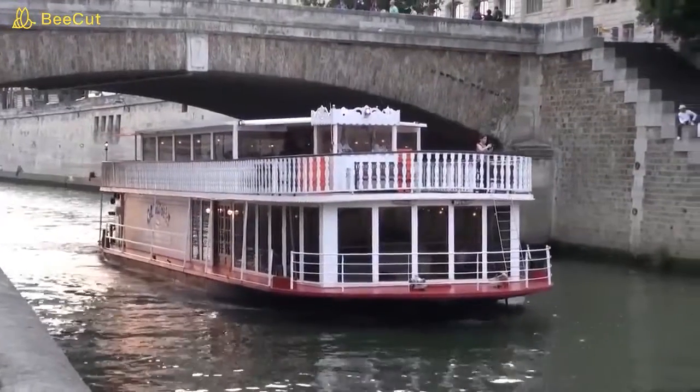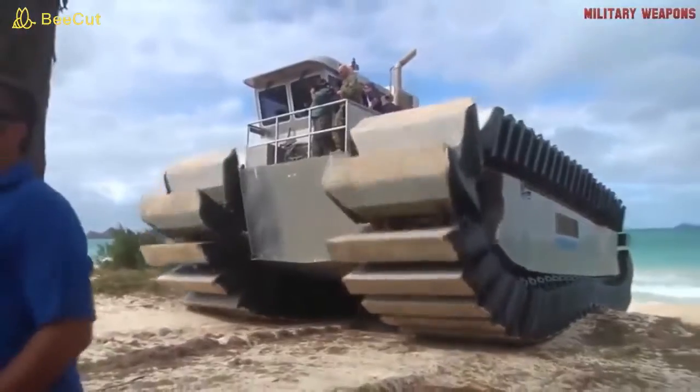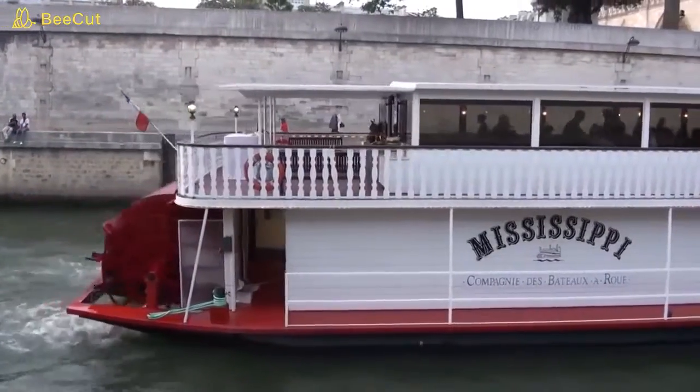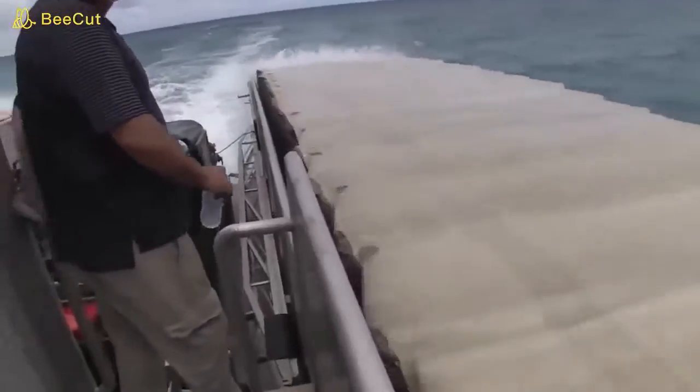Some technologies, even if outdated, never seem to die. A prime example is the U.S. Marine Corps' UHAC, or Ultra Heavy Lift Amphibious Connector. Though its method of water propulsion may harken back to the days of the paddle wheel riverboat, that's where the similarity ends.